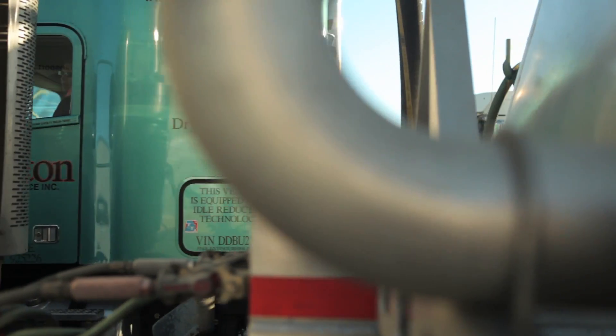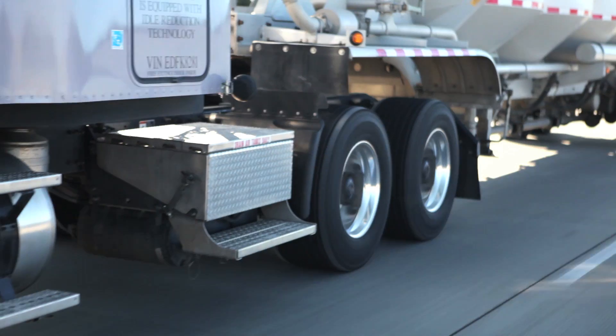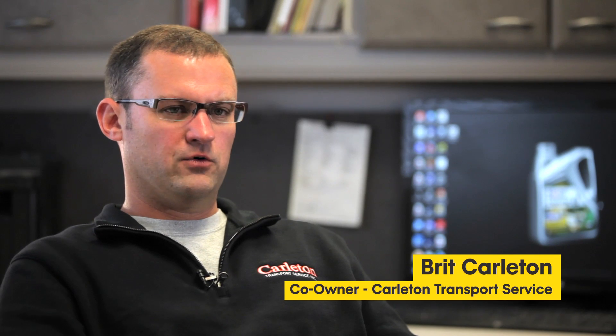Providing top-notch service is our number one priority. I know that Mobil Delvac One has played a tremendous part in the success here at Carleton Transport Service. I'm Britt Carleton, one of the owners at Carleton Transport Service.